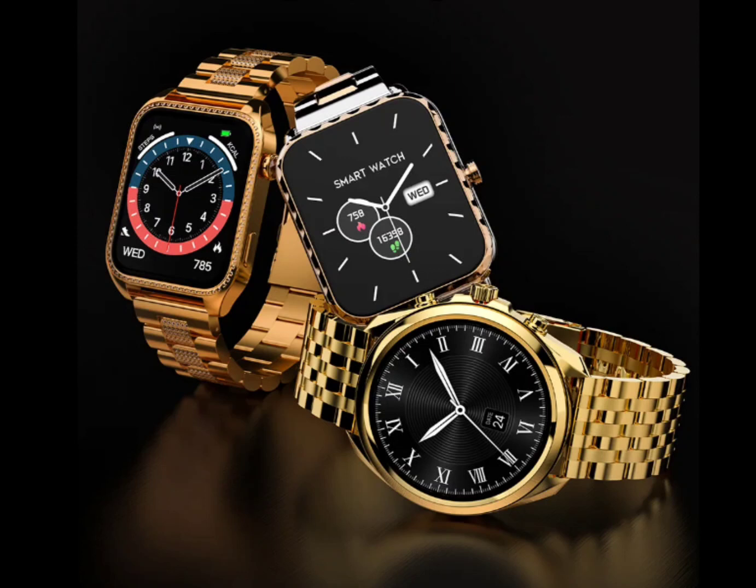The Firebolt Joule is available in rose gold, while the Exelor offers a range of colors.